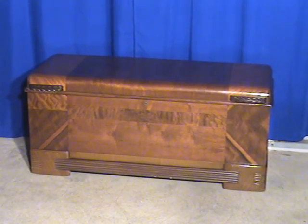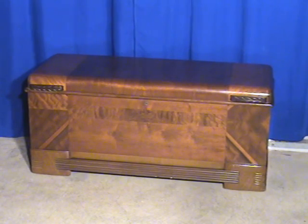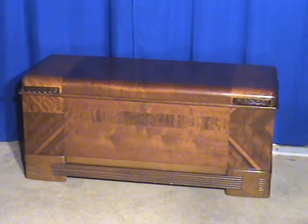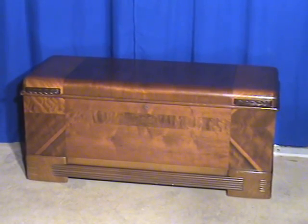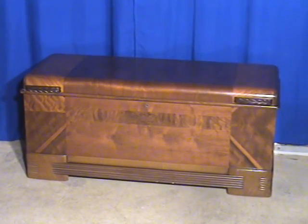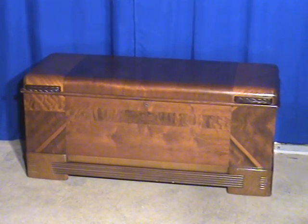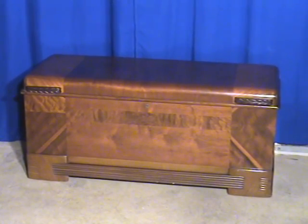Here's a very nice Art Deco waterfall style cedar chest. This cedar chest is in excellent condition both on its finish and its physical condition. However, we do not know — it does not have a marking as far as the manufacturer of it.